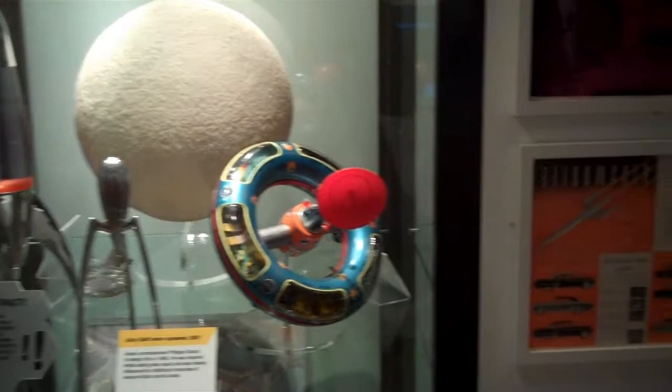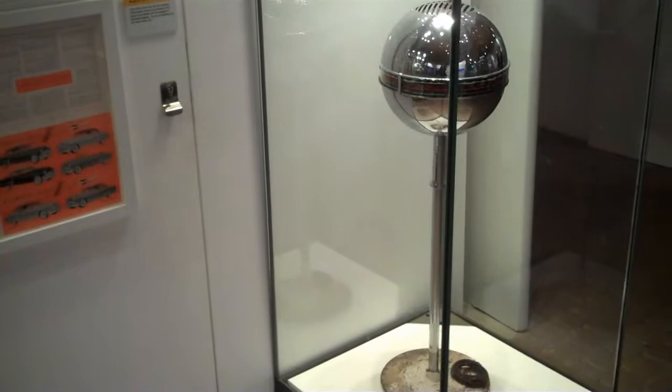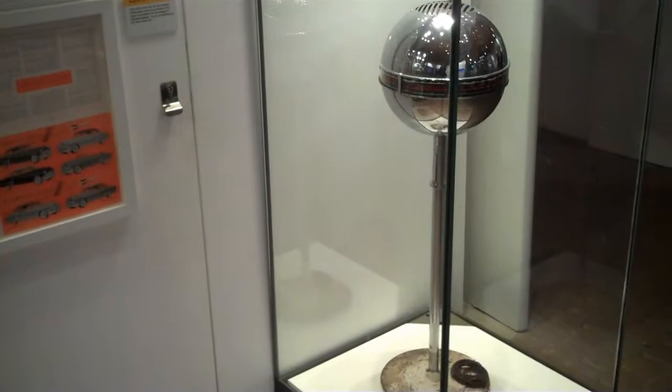We also saw Space Age household designs, both new and old, including this rather impressive radio from 1947, and an advert for non-stick pans which wouldn't make it through the censors these days.